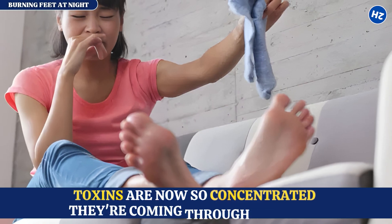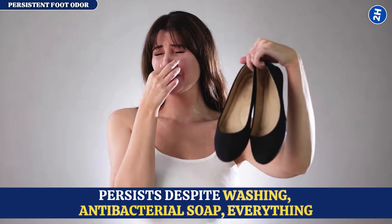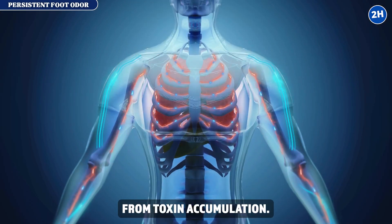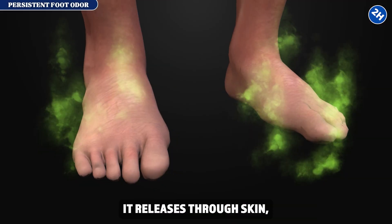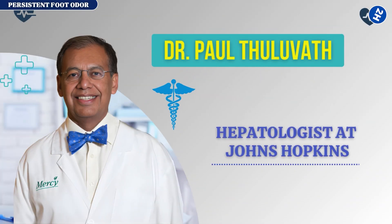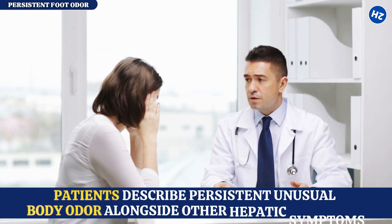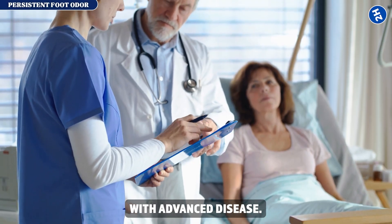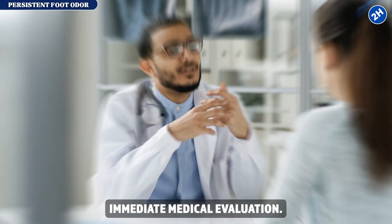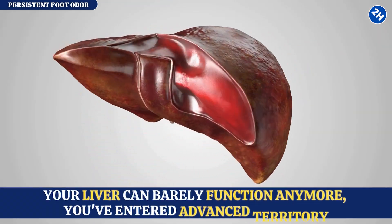Sign number nine: persistent foot odor. Foot odor persists despite washing and antibacterial soap — there's a distinct, unusual smell you can't eliminate. This indicates hepatic fetor, a characteristic odor from toxin accumulation. When your liver can't detoxify ammonia, it releases through the skin, creating persistent unusual odors in feet and breath. Dr. Paul Thuluvath, hepatologist at Johns Hopkins, explains that hepatic fetor is a late-stage sign indicating the liver has lost most of its detoxification capacity. This symptom with other liver signs requires immediate medical evaluation.